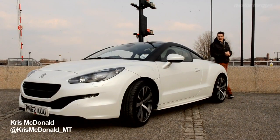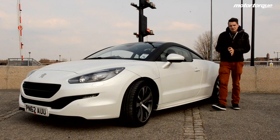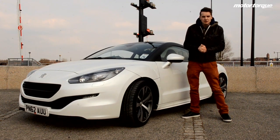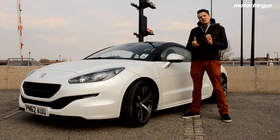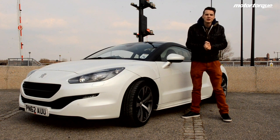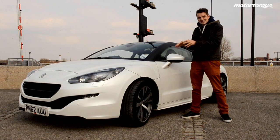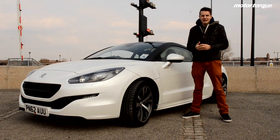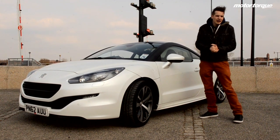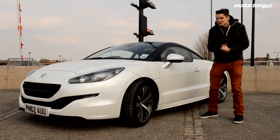The Peugeot RCZ has been spearheading the French manufacturer's sporty identity for quite some time now, and this latest iteration has had a bit of a facelift, so it's looking fresher than ever. A pal who works at a Peugeot dealership told me the amount of conquest business that the RCZ takes off the Audi TT is quite unbelievable, and at a glance from the outside it's not hard to understand why. Let's take a closer look.